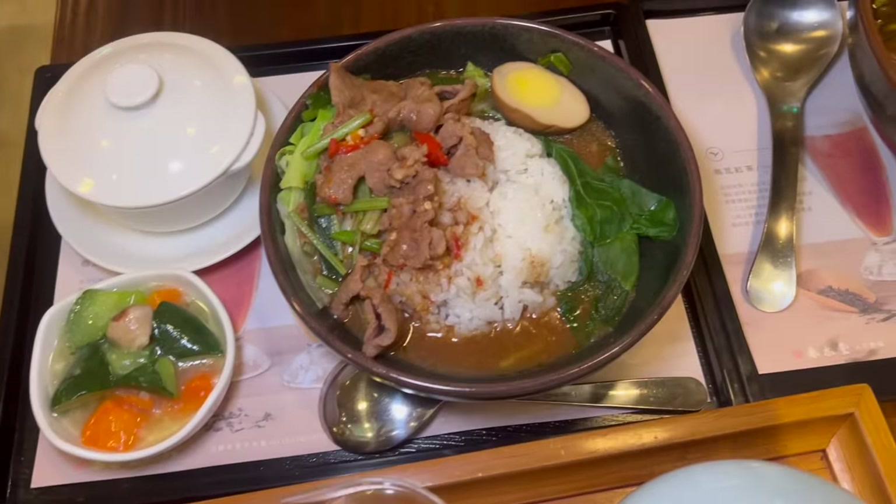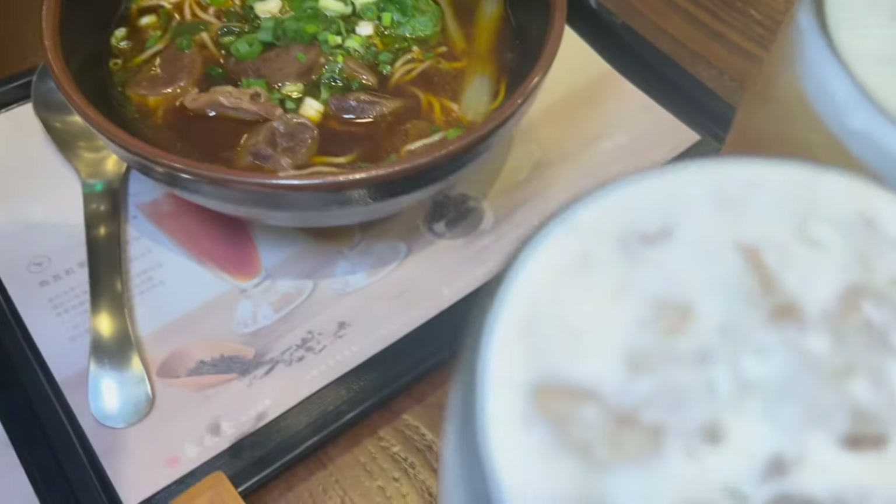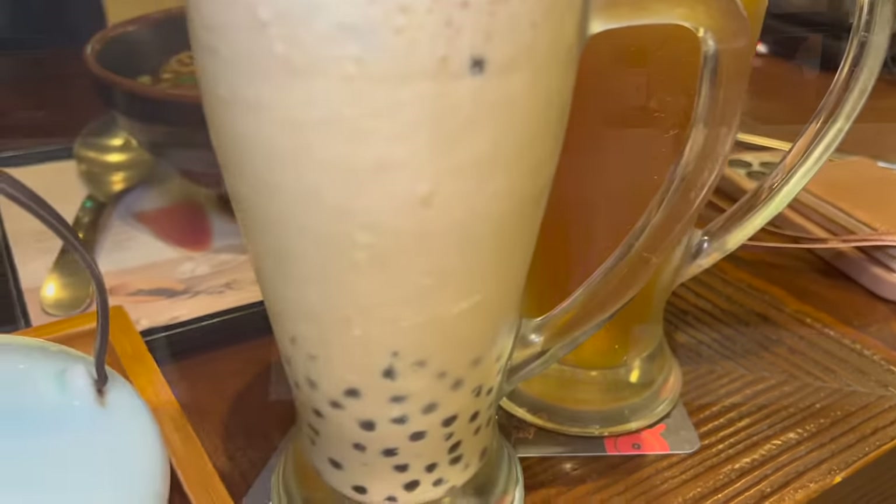Here's the spread — this looks incredible. Let's try this out. That beef stew smells so good. And these are the massive boba cups — original boba. Can't wait to try it.